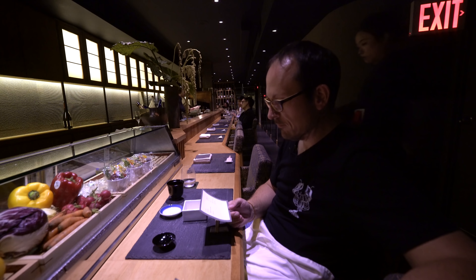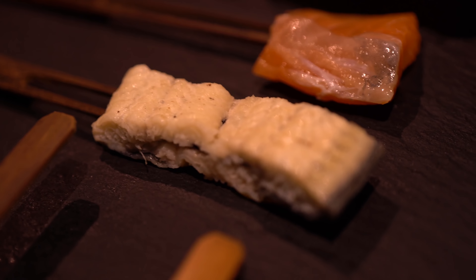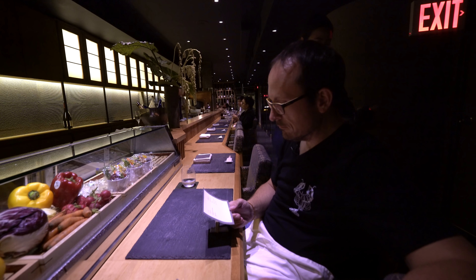Really delicious, worth checking out, but it does command a premium. The omakase set is around $180 per person — that does include the tip though, as they don't accept tips in the traditional Japanese fashion.